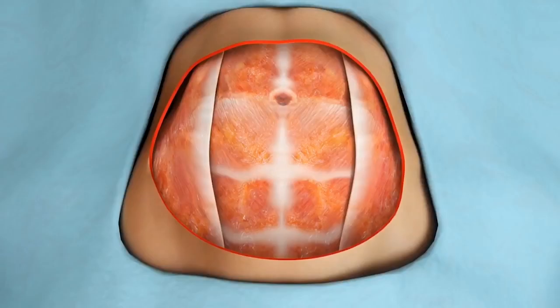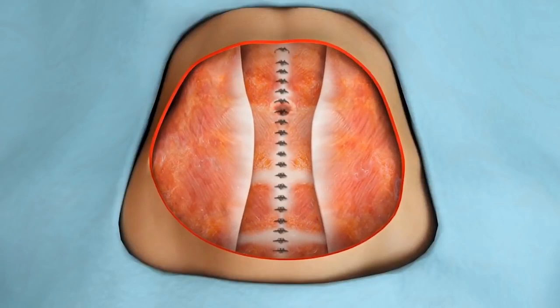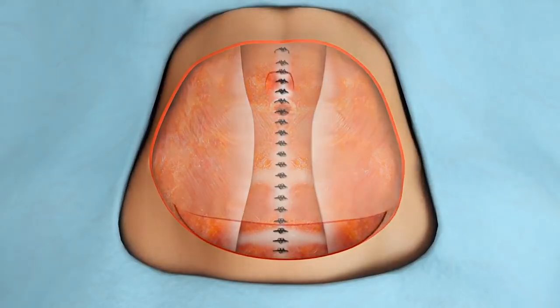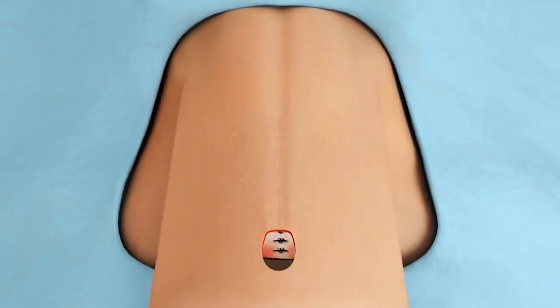Women who have their muscle and skin stretched after pregnancies might feel the need to tighten the muscles and remove the extra skin in the abdominal area. Also women and men who have lost a lot of kilos might need to redesign the waist area and eliminate the extra skin and extra fat in the lower part of the abdomen.